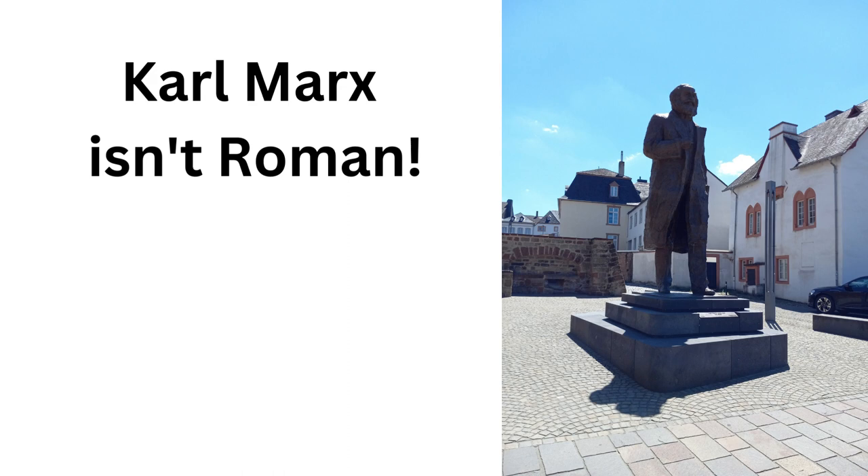Who's this? Karl Marx. He's not one of the four Tetrarchs. Get out of here.